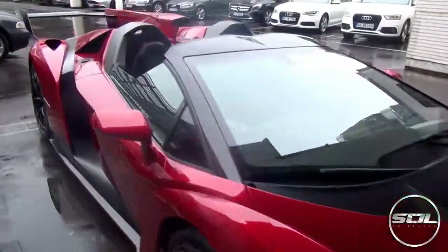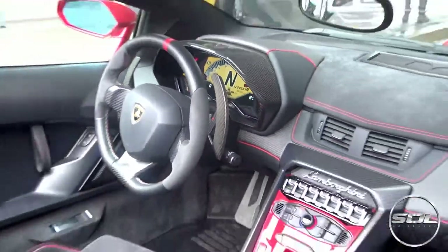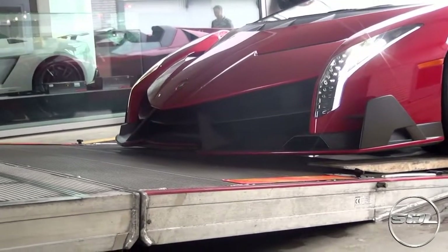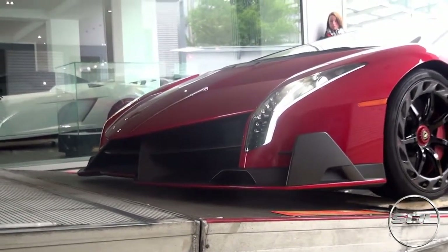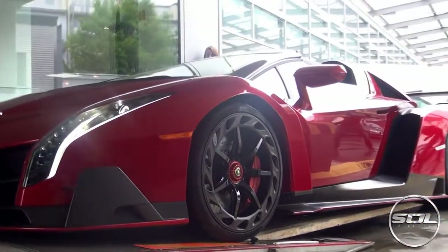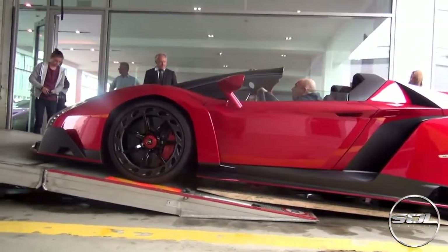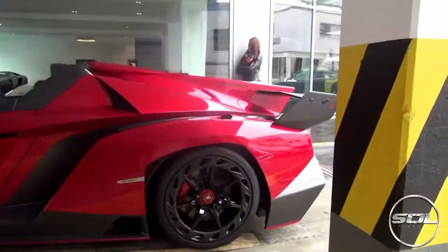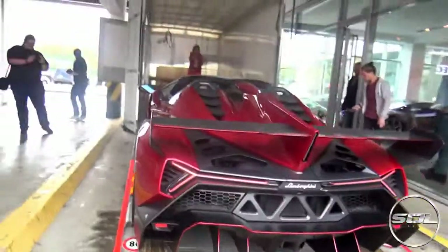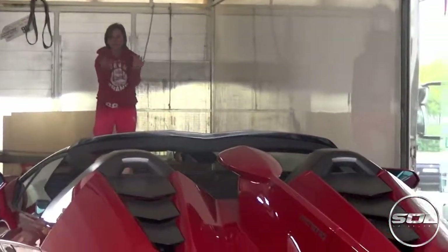No, no, no, no, no. Come on. It's like fitting a spaceship in. The wing mirrors have got to go in, for sure.